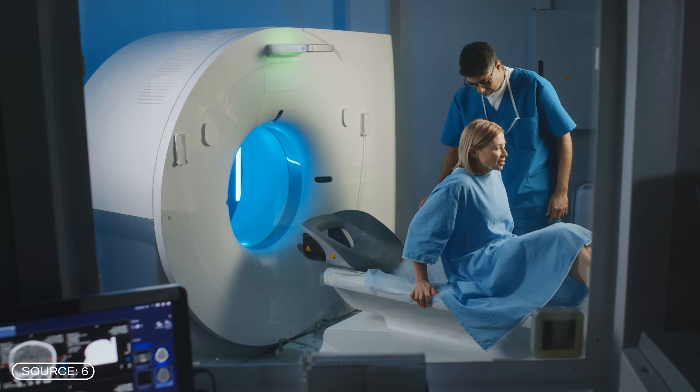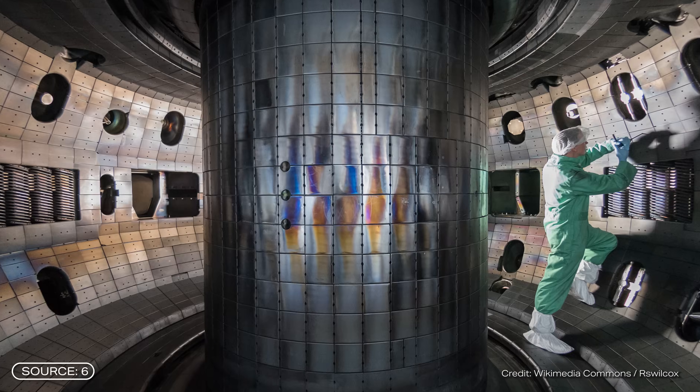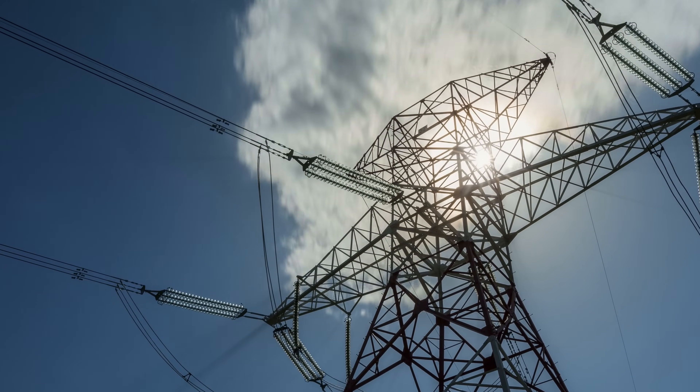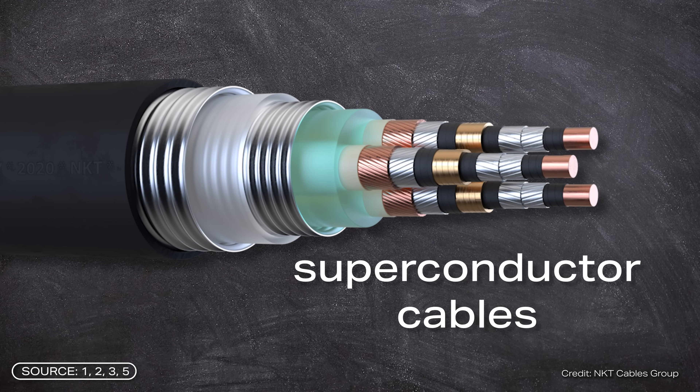Superconductors are really practical and have potential applications, for example in nuclear spin tomographs, magnetic levitation trains, or nuclear fusion reactors. But superconductors are also very interesting for our electricity grid, because superconductor cables are a crucial key to the energy transition.